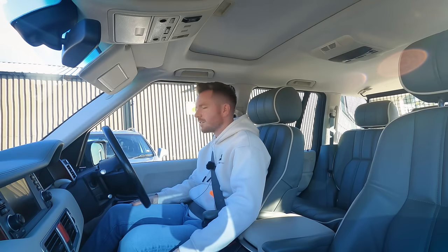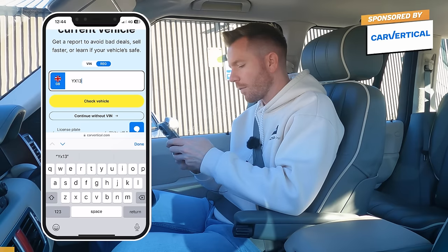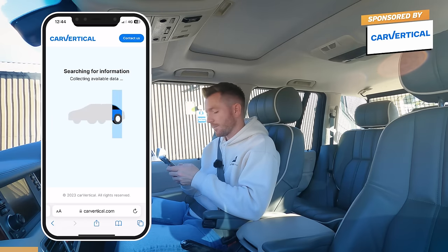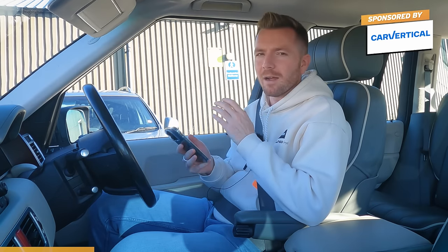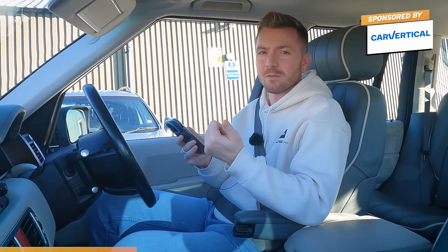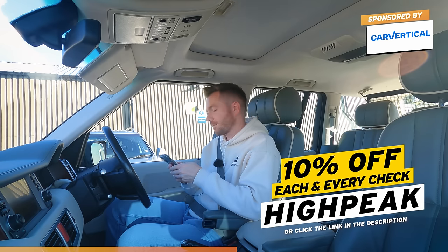As always, let's do a quick vehicle history check using CarVertical. It's really easy to use - you go to carvertical.com and type in the reg or the VIN. In this case the reg is Yankee X-ray 13 Hotel Whiskey Mike. It checks hundreds of millions of cars across dozens of countries' databases - it'll tell us whether it's ever been stolen, written off, had a mileage rollback, or has outstanding finance. It's really important to do one of these before you hand over any cash for a used car or motorbike. Use my promo code 'high peak' to save 10% on each check.